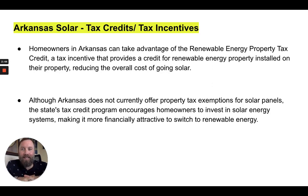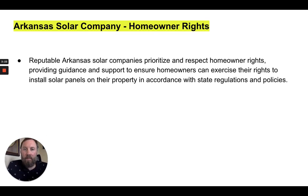So let's talk tax credits and tax incentives in Arkansas. Homeowners in Arkansas can take advantage of the renewable energy property tax credit, which is a tax incentive that provides a tax credit for renewable energy property installed on their property, reducing the overall cost of going solar. Although Arkansas does not currently offer property tax exemptions for solar panels, the state's tax credit program does encourage homeowners to invest in solar and makes it very beneficial through these tax incentives and rebates.